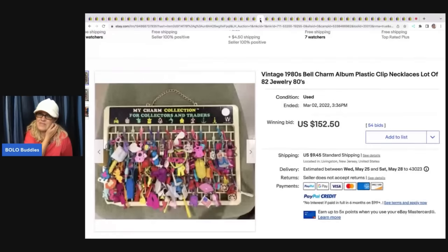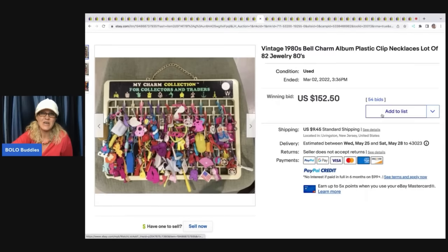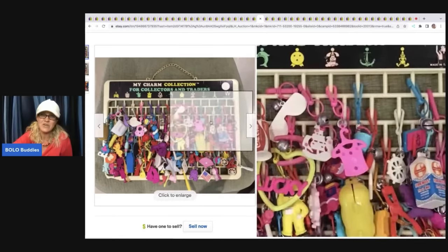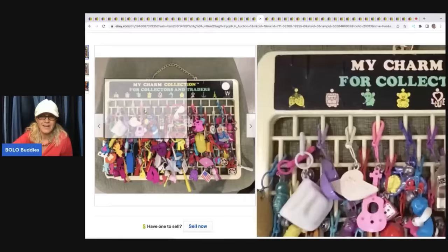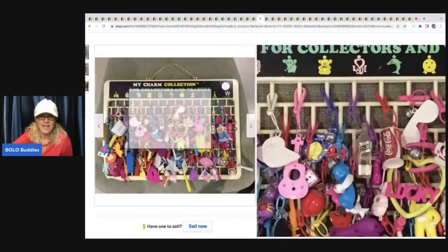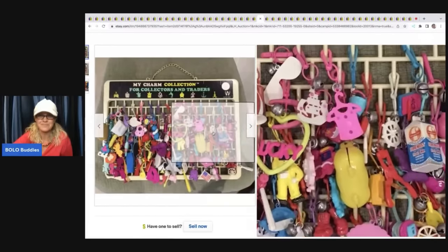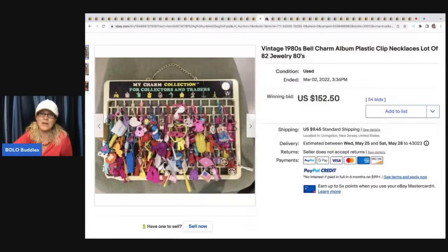The next item is these vintage 1980s Bell Charms — how cool are these necklaces from the '80s? My Charm Collection sold for $152.50 plus shipping. I actually feel like this could have gone for a lot more. There's a ton of charms, and it's got the original little attachment that you attach them to. Super cool Bolo right there.